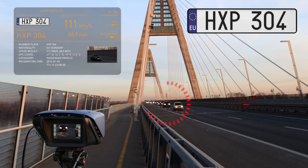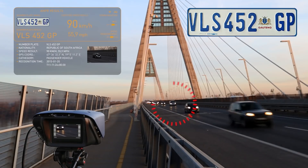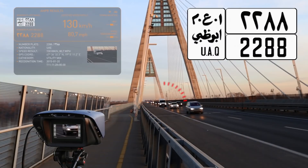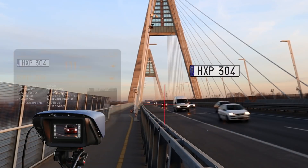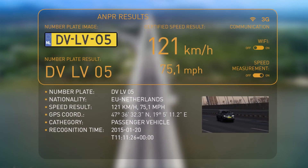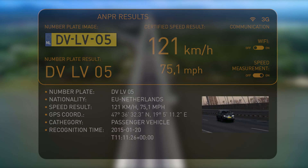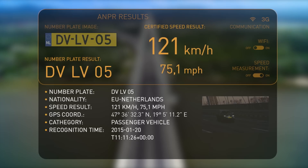S1 takes pictures and measures the speed of all passing vehicles, and automatically reads the license plate numbers from the recorded images. The system compiles separate data packages from the recorded data, which give uniquely identifiable information about each vehicle's image, license plate number, place of registration, speed, GPS coordinates, vehicle category, and an event timestamp. The data is stored on the device's memory and forwarded to the system's processing facility.